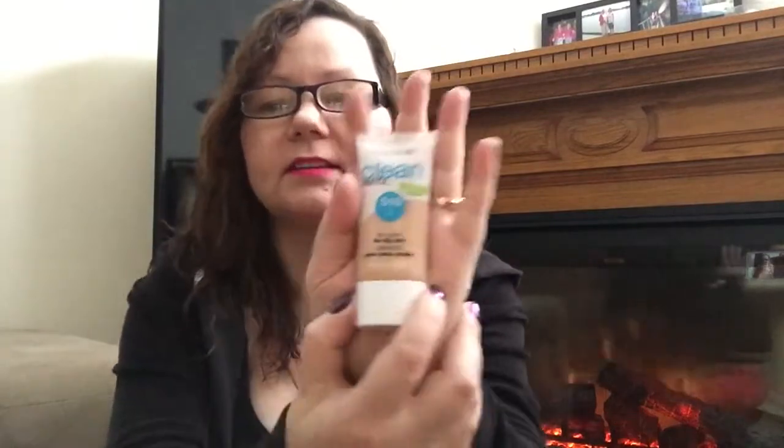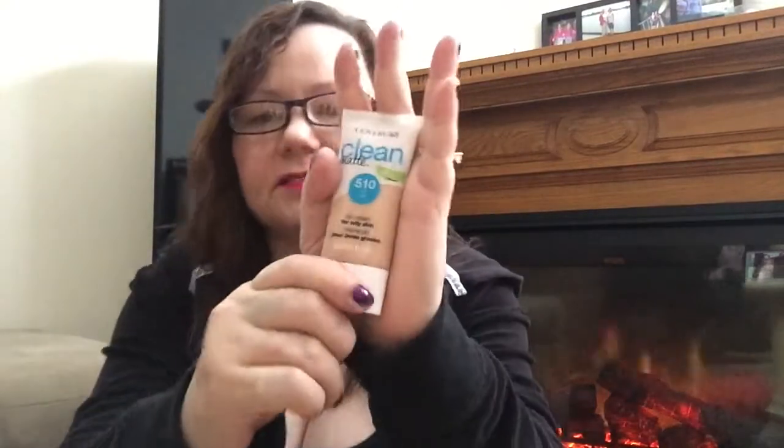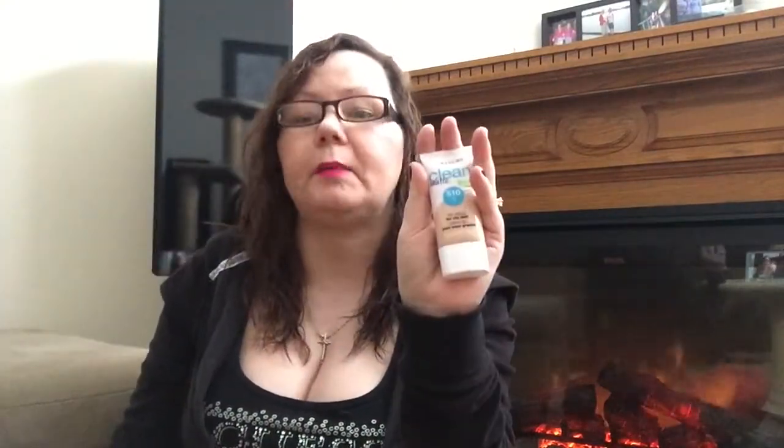So I also tried the CoverGirl Clean Matte foundation. I switch between foundations, and I'd seen this one online with mixed reviews. After a couple of hours my face was oily and creasing — it did nothing for me. And it even says 'for oily skin' and 'clean matte,' but it absolutely did not mattify my skin.